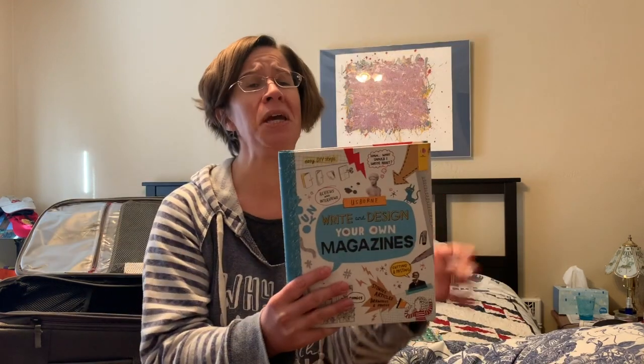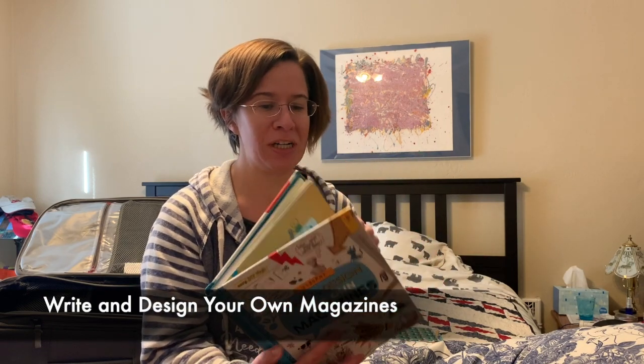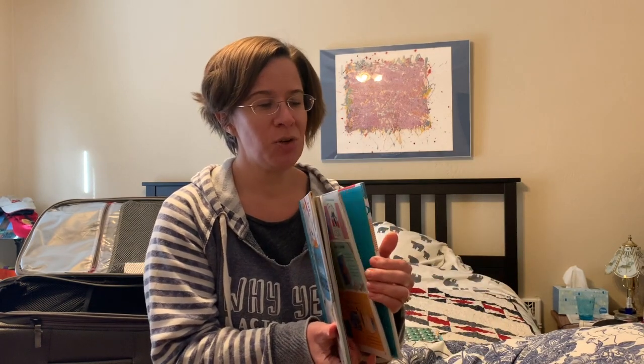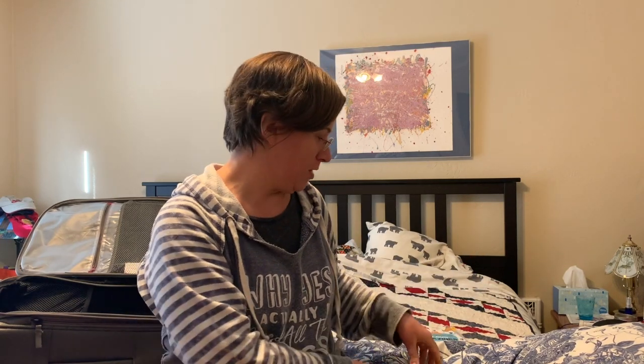Origami is such a great thing to occupy our hands as well as our heads when we're traveling. We have some fantastic new write your own books, including this write and design your own magazines book. If you have little budding writers in your family, you should totally check these out. They have so many cool tips and tricks inside, lots of ideas, lots of ways to get creative and to keep your kids thinking and engaged in learning over the vacation.